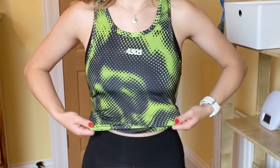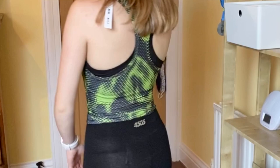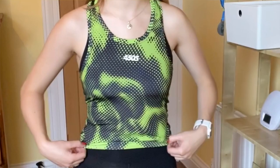The next is this ASOS 4505 graphic printed tank, again a UK 6, and it was £18 reduced to £12.50. It's a little bit long for me, but I like the scooped neck and back and I like the print. I don't really have much funky gym stuff considering I run minimum three times a week, and I never really feel good about my gym clothes - it's always very boring. I like this top for having something more funky, especially for active stuff on holiday.